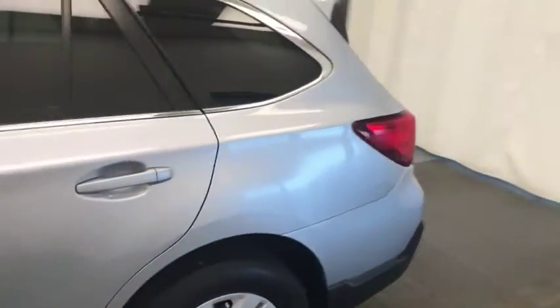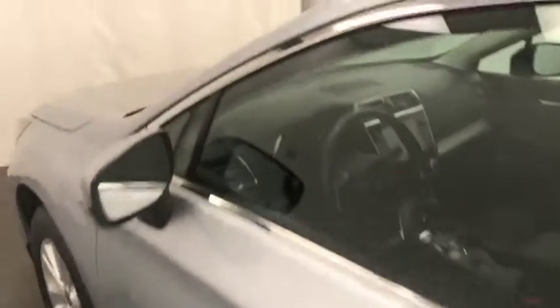Today we're reviewing stock number 197134 on a 2019 Subaru Outback. Our exterior color is Ice Silver.